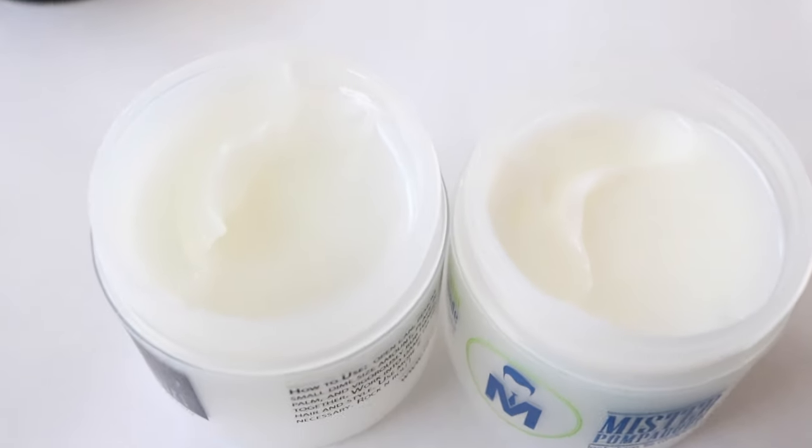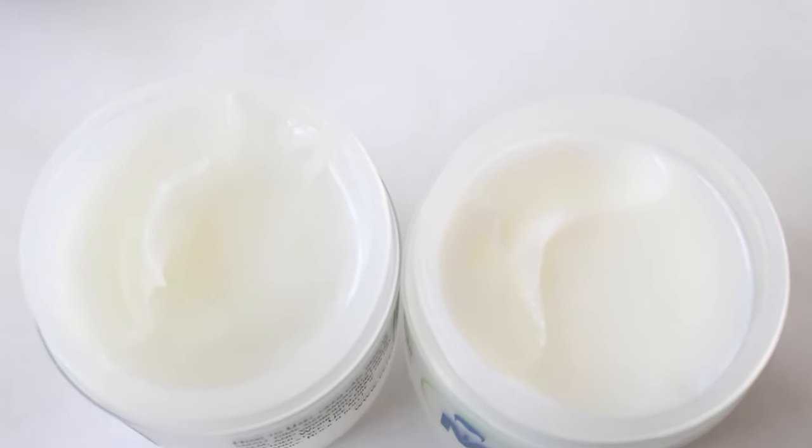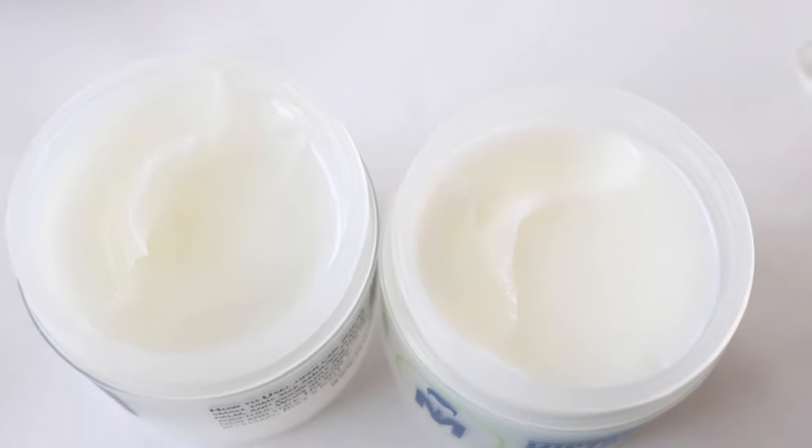The only exception to this was the peppermint pomade. Pete and Pedro's pomade lists more ingredients than Mr. Pompadour's. However, it's my opinion that they're still pretty much the same. They both smell like peppermint, they both act the same way in your hair, and the only visible difference is Pete and Pedro's is a little bit more shiny.